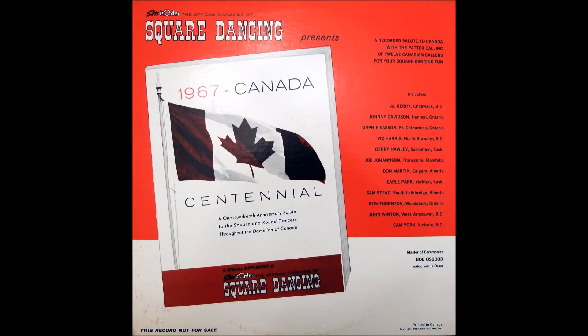In West Vancouver, British Columbia, there's a caller we want you to hear. For your dancing pleasure, meet John Winton.